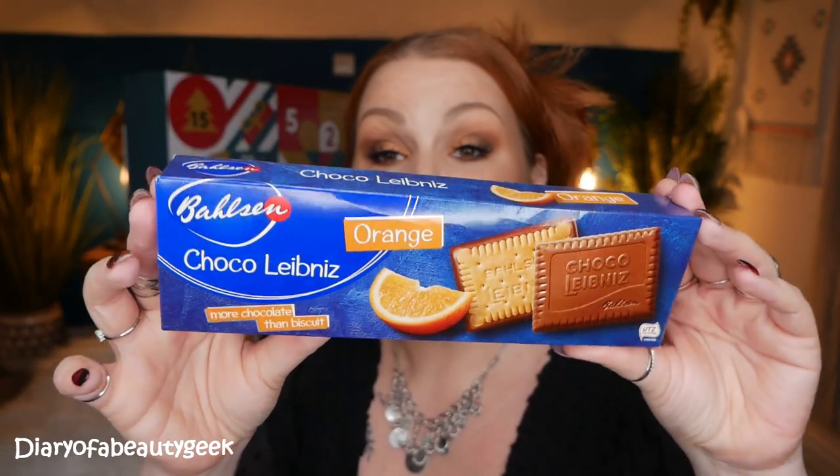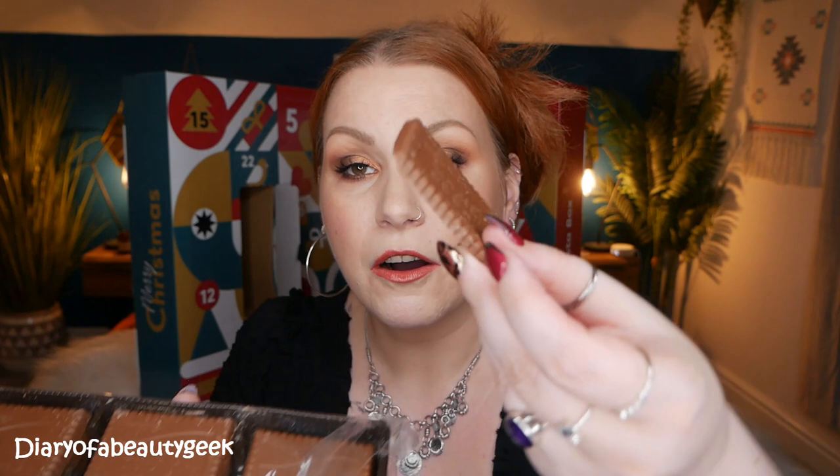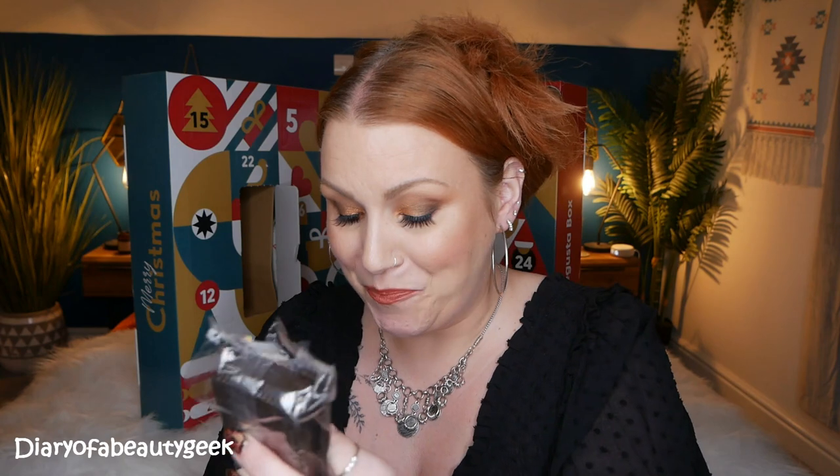In my day number one we've got a Bahlsen orange choco — Leibniz. It's more chocolate than biscuits; they're basically orange chocolate. They sound absolutely amazing and obviously I'm going to have one. They just smell like Jaffa Cakes! It says 'our signature crisp butter biscuit is set in irresistible silky smooth continental orange chocolate' — nibble the thick orange flavoured milk chocolate edges or bathe it in a cup of tea or coffee. They deserve more than just dunking.